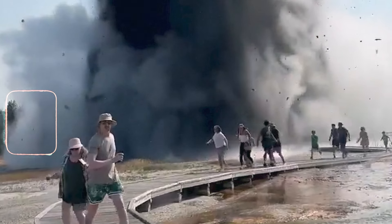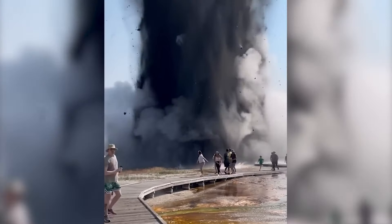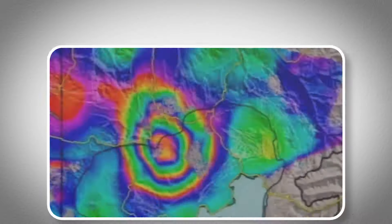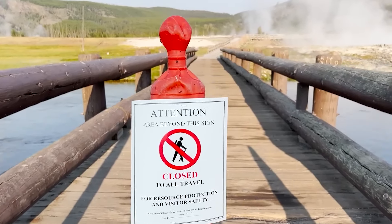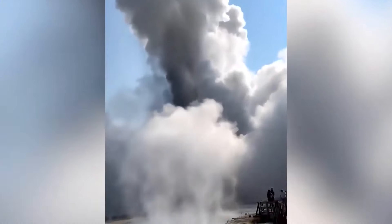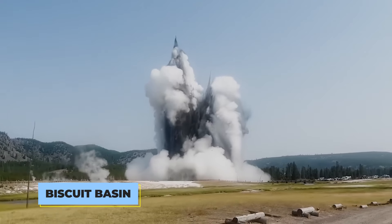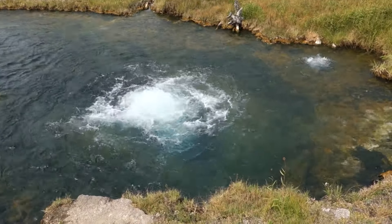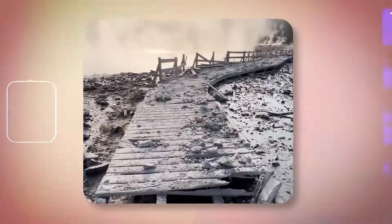Recently, a hydrothermal explosion led to part of the park being closed, sparking debates about the possibility of a volcanic eruption. Just a week after this explosion, concerns grew even more, raising the question of whether a global catastrophe could be looming. On July 23, 2024, Yellowstone National Park was evacuated due to the potential danger of an eruption from the caldera. A shocking hydrothermal blast occurred, far more powerful than the famous Old Faithful geyser. The explosion at Biscuit Basin was caused when water beneath the ground rapidly turned to steam, building up pressure until it erupted. The blast sent water, steam, and rocks flying into the air, damaging a nearby walkway.